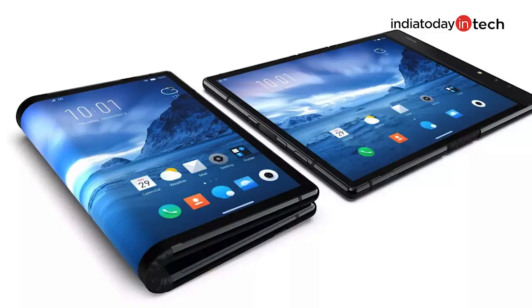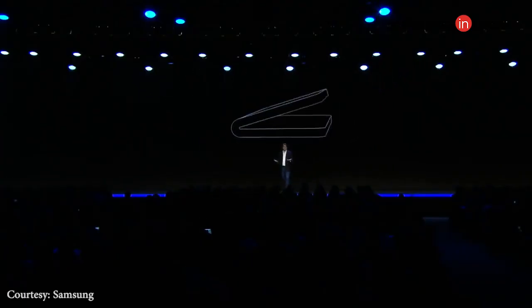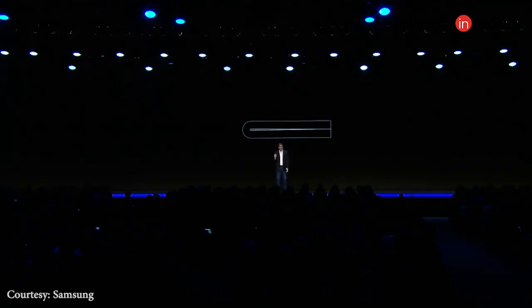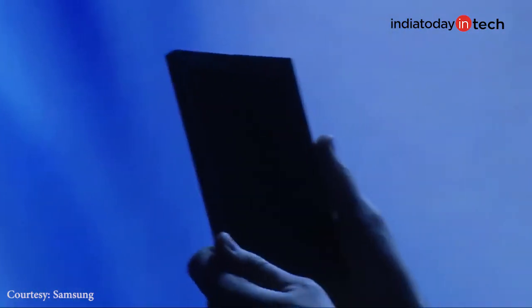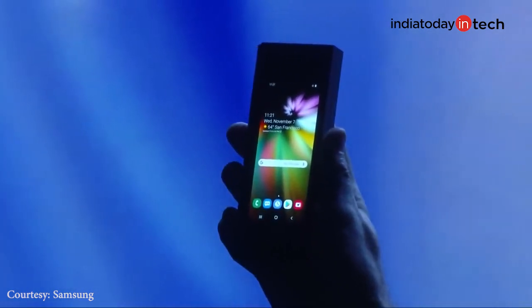Previous foldable concepts leave a loop at one edge, which makes it very difficult to hold like a normal phone when folded. That is not the case with the Samsung Galaxy F — when you fold it completely, you get a bar-like shape so you can use it as a regular phone.